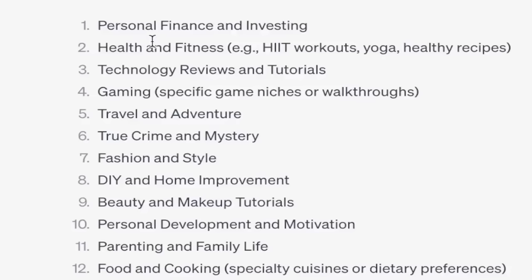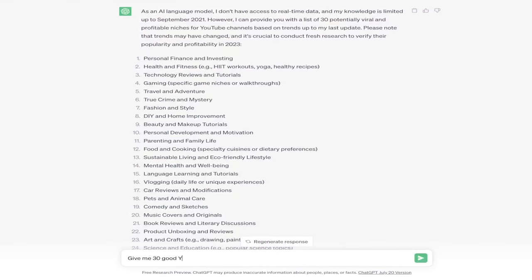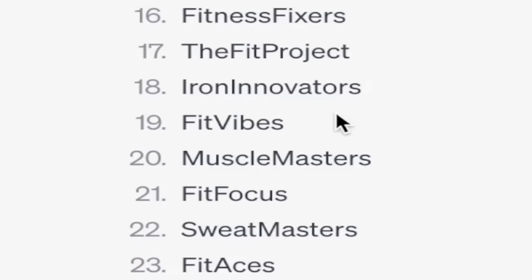I think I'm going to go with fitness because going to the gym has massively increased in popularity recently. The next step is to ask ChatGPT for a good name for my new fitness YouTube channel — 'Give me 30 good YouTube channel names for a brand about fitness.' I'll pick my favorite one the AI gives me. I like this one the best: Iron Innovators. It has alliteration and sounds very nice in general.